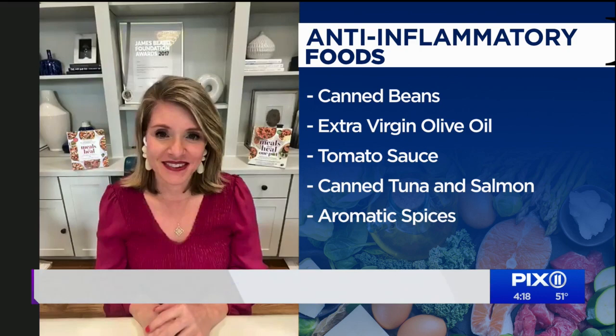Carolyn, thanks so much for joining us and sharing tips today, especially at this time of year where we're all going to be eating a lot. To purchase Carolyn's book, Meals That Heal, or to see some of her recipes, visit CarolynWilliamsRD.com.